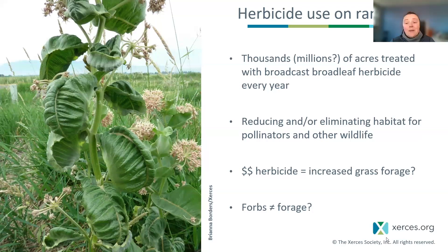Many producers, many ranchers across the Great Plains region and beyond often do aerial broadcast sprays of a broadleaf herbicide, and that's often an annual event for many ranches. Tracking down the exact acreage of how much gets sprayed every year is really tricky because these are private lands — they're not required to report these types of things. But it's sure to be hundreds of thousands, if not millions of acres treated with herbicide every year in these places that are otherwise undisturbed and really great habitat. That's a pretty scary thought.